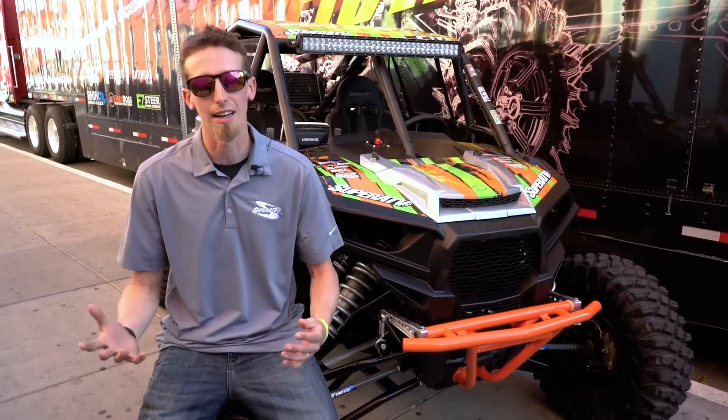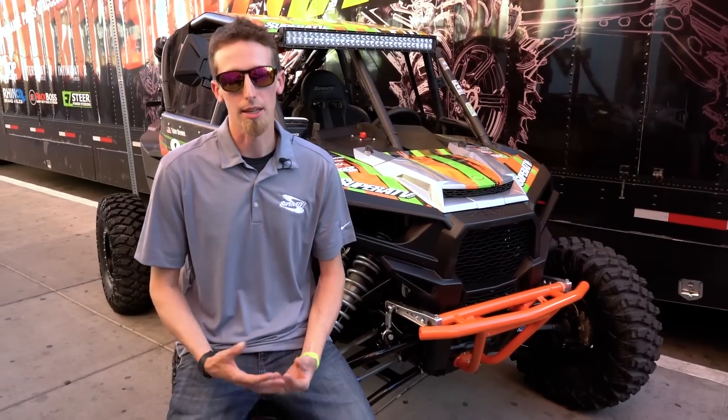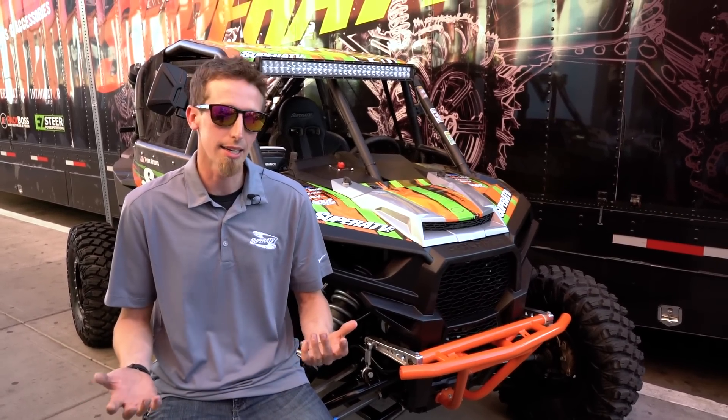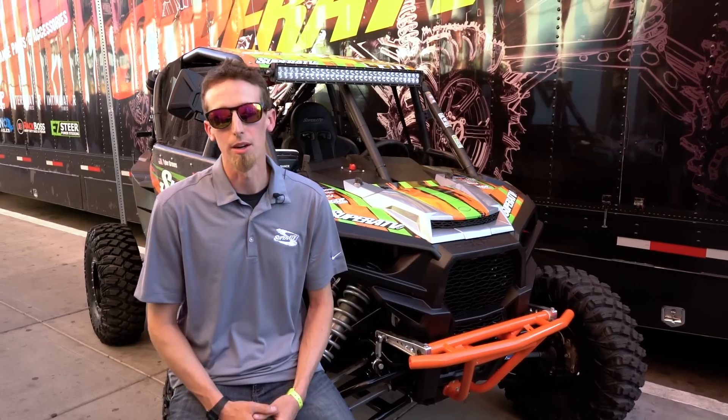I would have to say my favorite race is King of the Hammers. I'm more of a technical driver — I like where you really have to show your skill picking lines. I like the tight stuff, the technical stuff. The Hammers offer some desert where we can run 80, 90 miles an hour, yet we get to the rock sections and we're able to show how well you can pick the lines while also not beating up the car too bad.